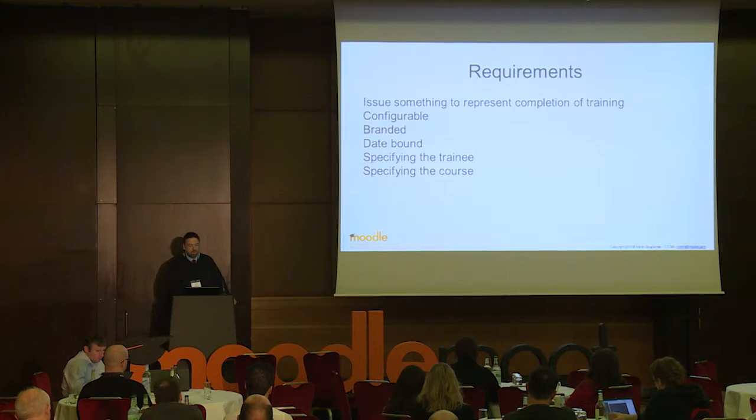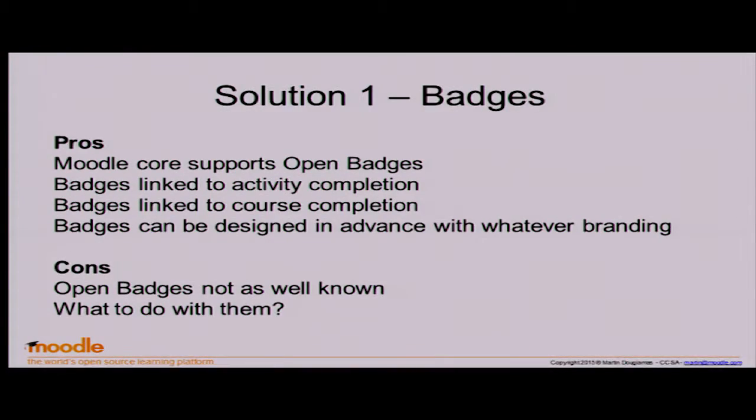What about certification? Certificates in general — you want to be able to brand them and customise what appears on them. One thing you can do is issue badges. The benefits are simple: they're easy to implement, you can set criteria, and they're verifiable — when someone adds a badge to their backpack, the URL calls back to Moodle to prove they've completed it.